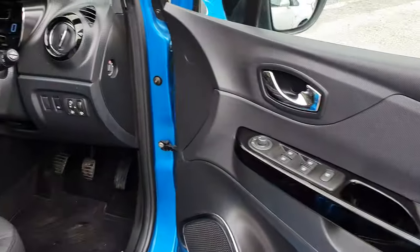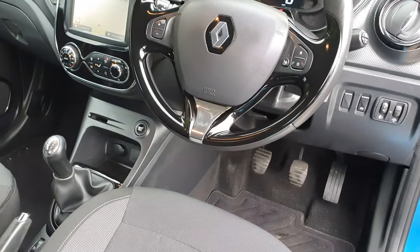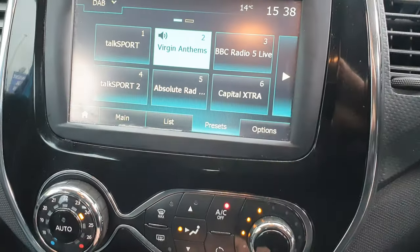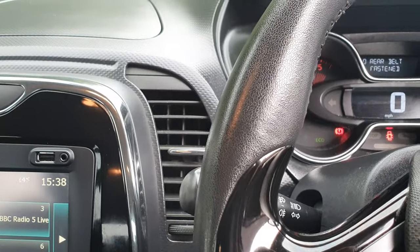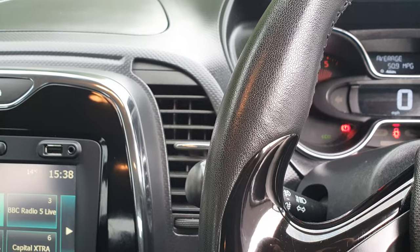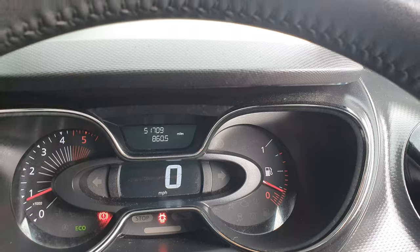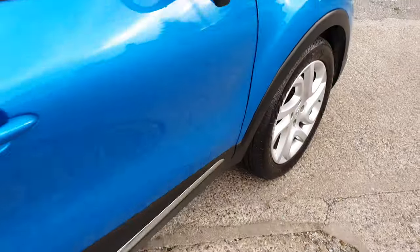Electric windows front and back. Usual spec — you've got cruise control, automatic stop-start, a sat-nav system, and DAB radio as well, which is fantastic. The mileage — 51,709 miles. Aircon, cruise — good spec, great car, great value.